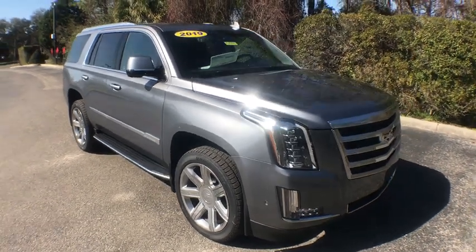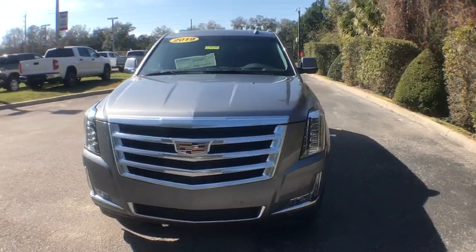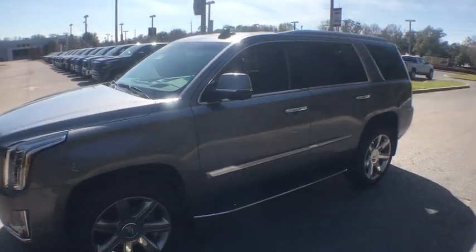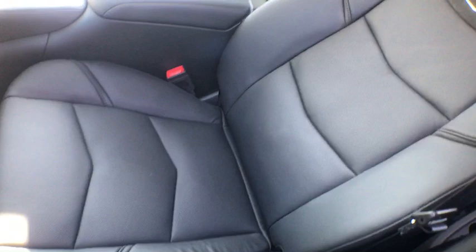2019 Cadillac Escalade. A full-size luxury SUV, the Cadillac Escalade stands for A-list style. Thrilling yet effortless performance, combined with advanced luxury and technology that's on the leading edge of the industry, makes the Escalade an easy choice.